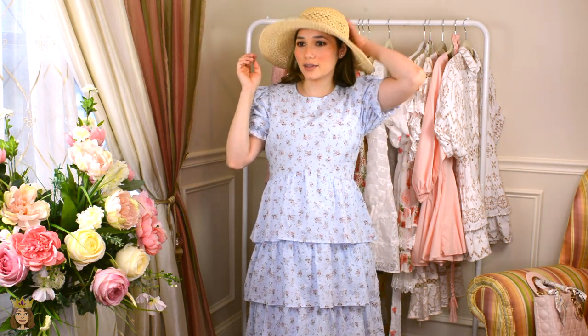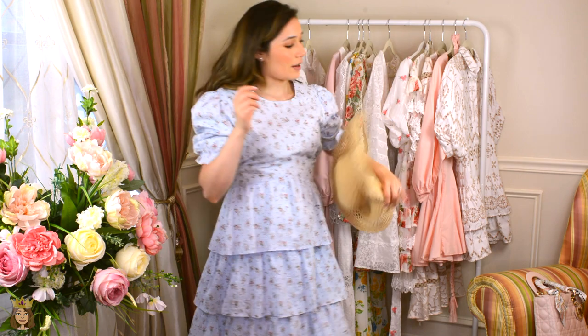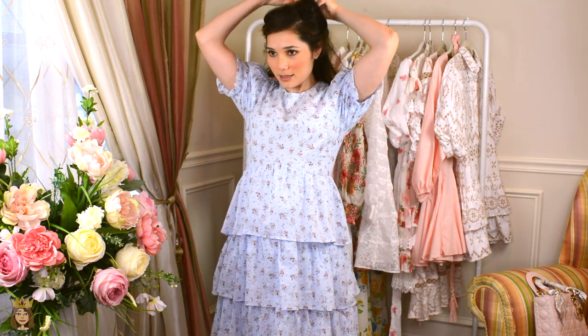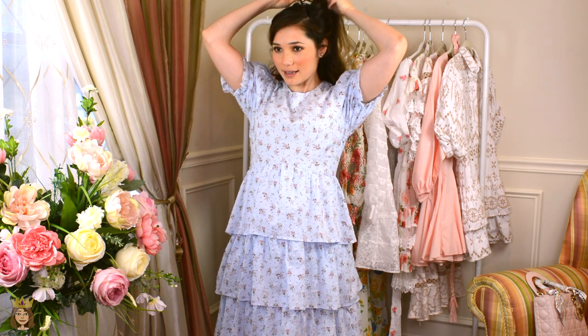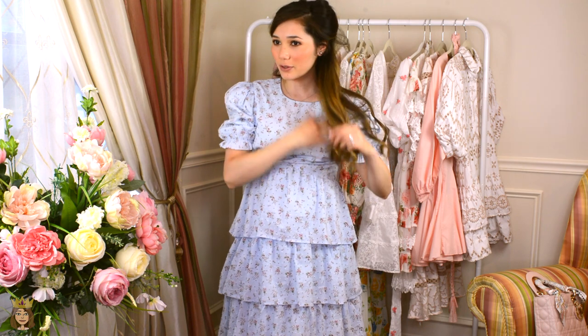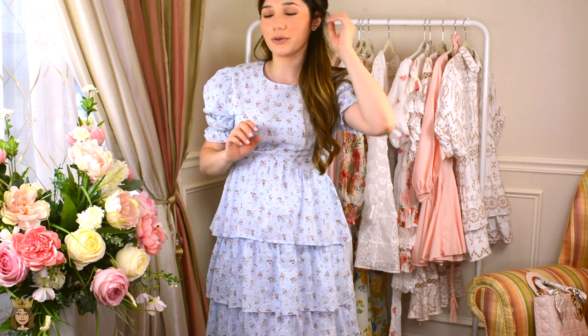I have a blue hat in my closet but I don't want to go get it. You could probably just clip your hair back, add a nice flower to the back, or add a bow or something.